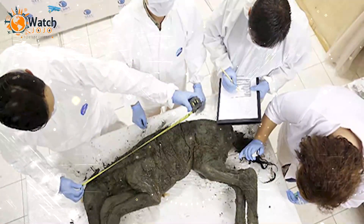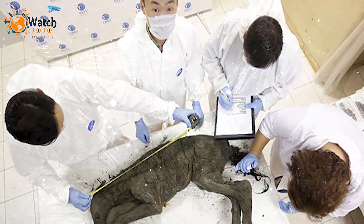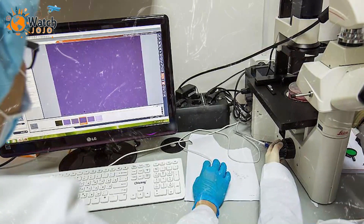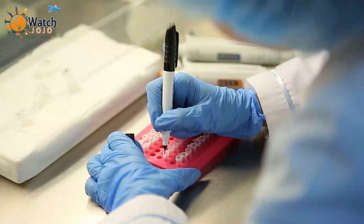According to experts, the foal was about or less than two weeks old when it died 42,000 years ago. In order to clone the extinct animal, scientists needed to study the blood they extracted from the foal, find viable cells, and grow them in the lab.